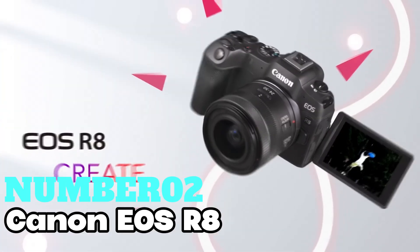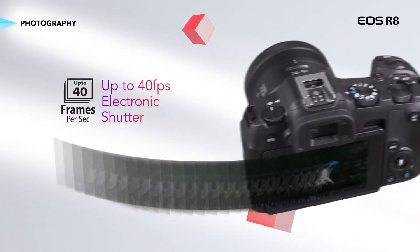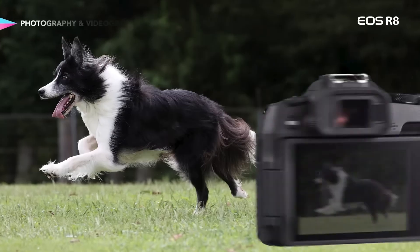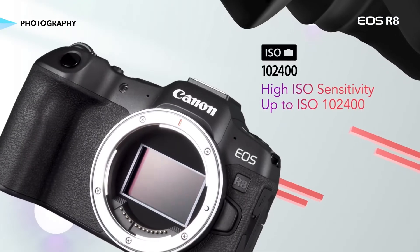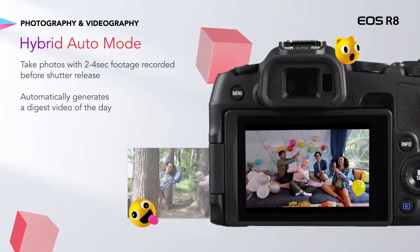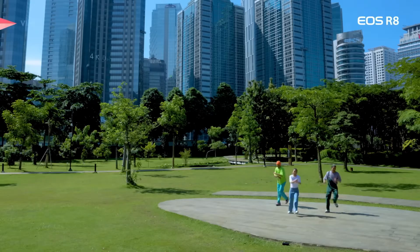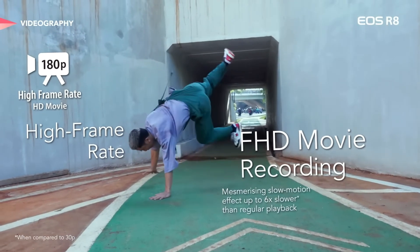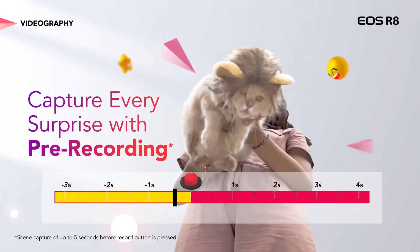Number 2: Canon EOS R8. This mirrorless camera delivers high image quality, smooth performance, and versatility in a lightweight package. With its 24.2MP CMOS sensor and DIGIC X image processor, you're in for serious image quality. It's Canon's lightest full-frame RF-mount mirrorless camera, making it both affordable and compact. It comes with a built-in OLED EVF and vari-angle touchscreen LCD for easy shooting from any angle. The Dual Pixel CMOS AF II covers a whopping 100% by 100% area with over 1,000 AF zones.